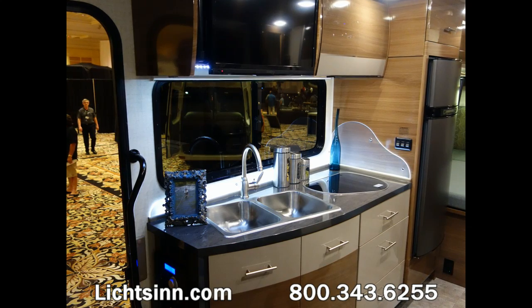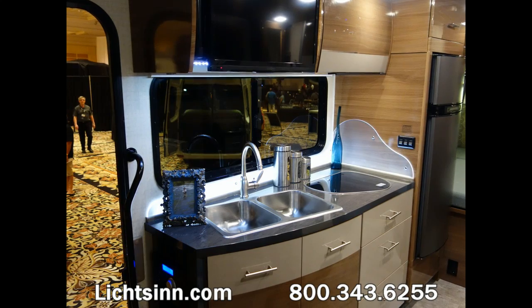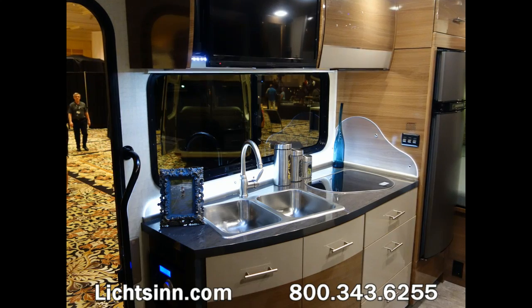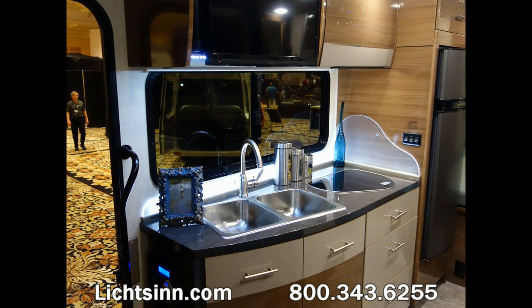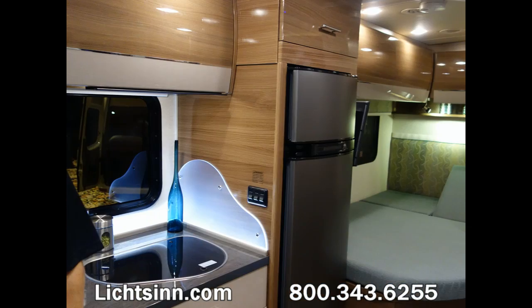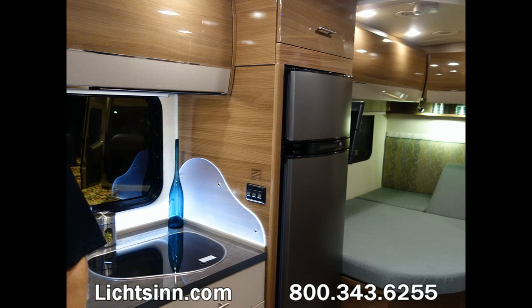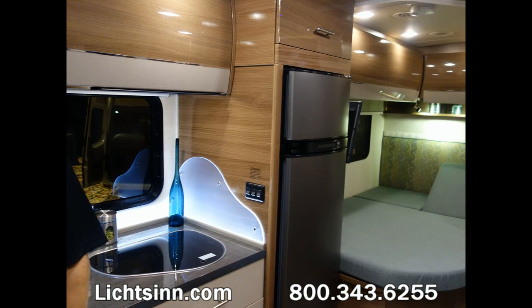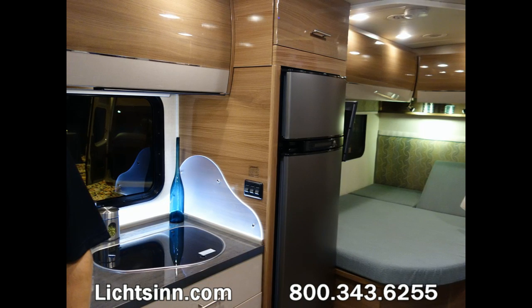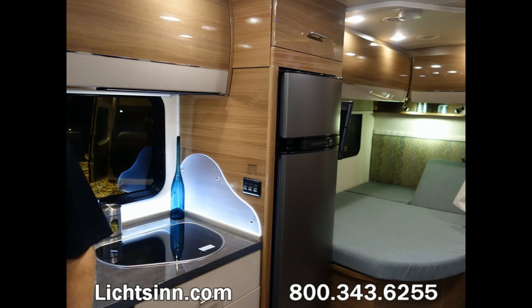Enhancements for 2015 include a double bowl sink with a high-rise gooseneck faucet. Water purification has been made standard. The former interior upgrade package is also now standard for 2015. You'll see a waterfall cabinet with high-endurance countertops, and a glass top over the dual-burner range top, as well as a stainless steel faucet and sink area.